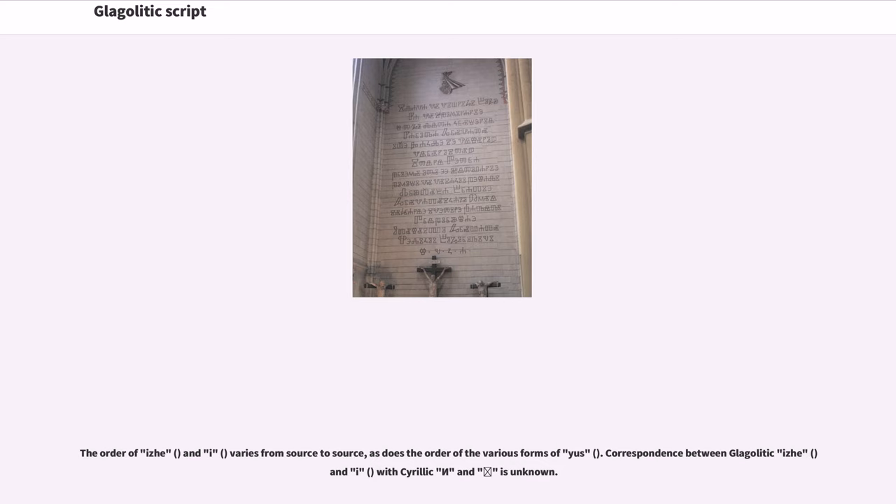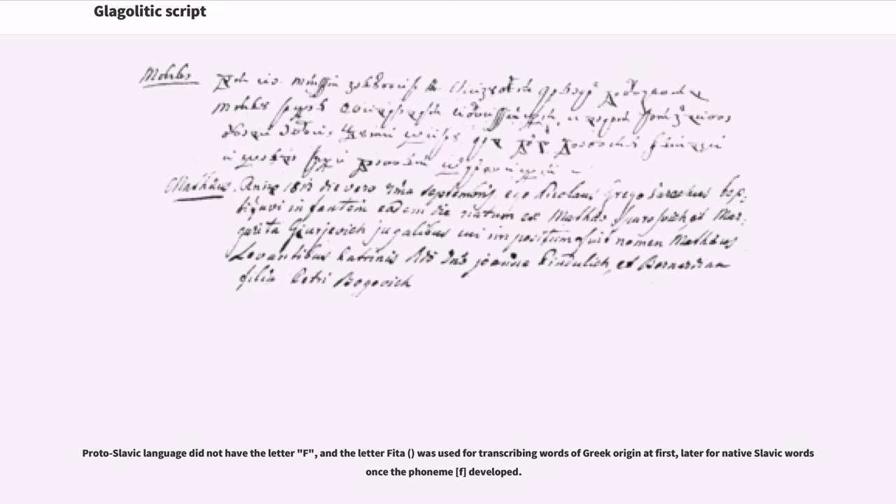Correspondence between Glagolitic EJ and I with Cyrillic is unknown. Proto-Slavic language did not have the letter F, and the letter Feta was used for transcribing words of Greek origin at first, later for native Slavic words once the phoneme F developed.